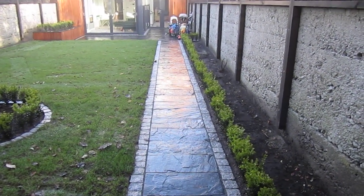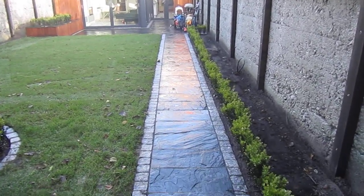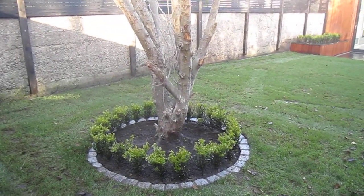This is a landscaping contract we've just completed in Sandymount. We have limestone paving and granite cobbles, with a circle around the tree.